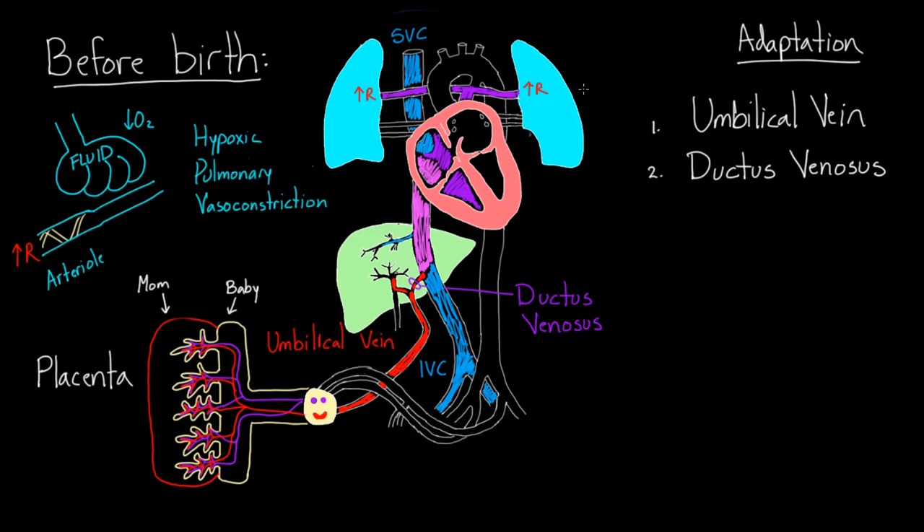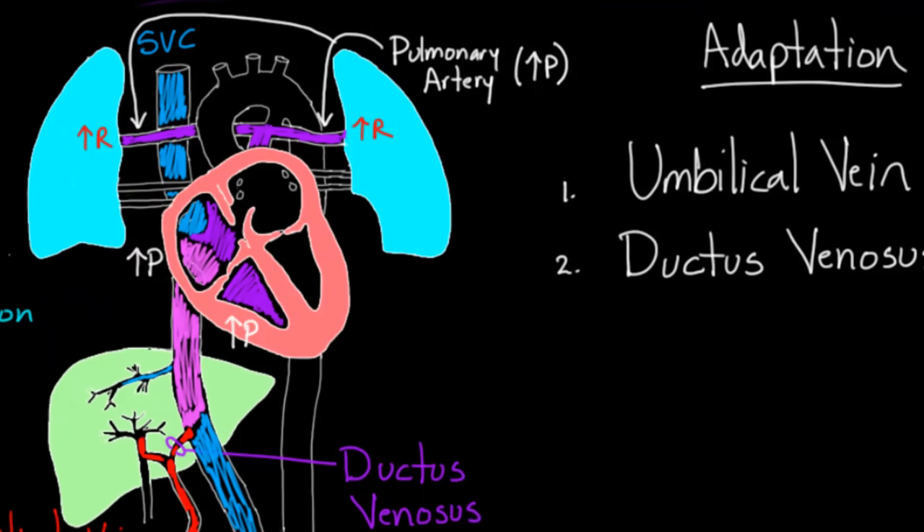With a lot of resistance in the lungs, we can deduce that pressure in the pulmonary artery becomes very high, because you have to fight against that resistance. And since the pulmonary artery came from the right ventricle, there must be a lot of pressure in the right ventricle, and therefore a lot of pressure in the right atrium as well. So pressure on the entire right side of the heart is elevated because of the high resistance in the lungs.